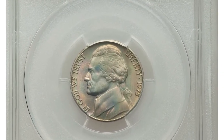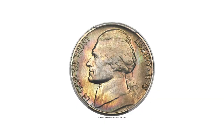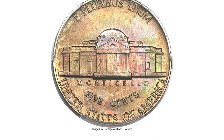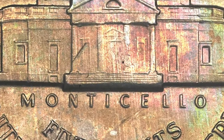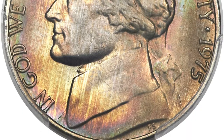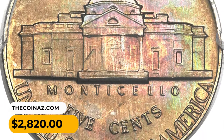Here is a 1975 Jefferson nickel in MS67+ condition with full steps. Pastel multicolored toning encompasses each side of this remarkable registry coin. The strike is bold and preservation is superb. To determine whether a 1975 nickel exhibits full steps, numismatists closely examine the steps leading up to Monticello on the reverse — each step should exhibit distinct and fully separated lines showing clear definition between them. If the coin is well struck and properly preserved, it may be classified as having full steps. This superb gem sold for $2,820 at Heritage Auctions.